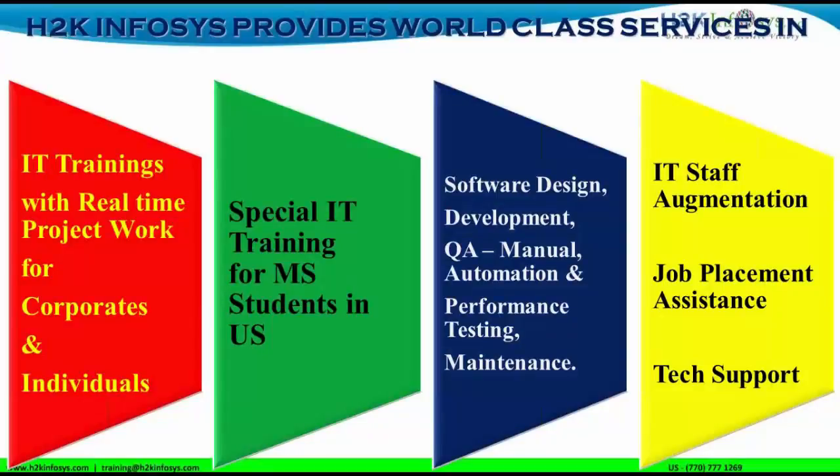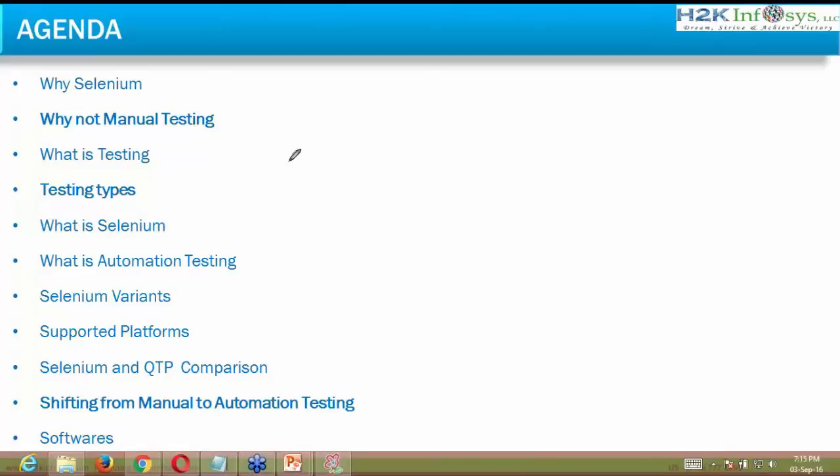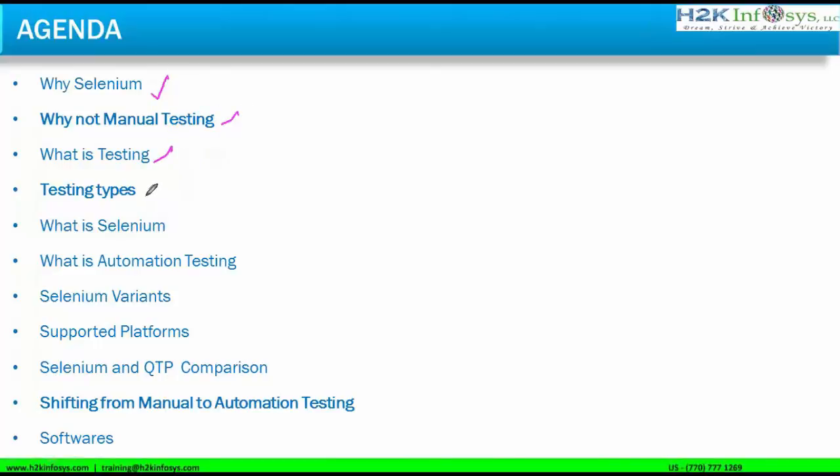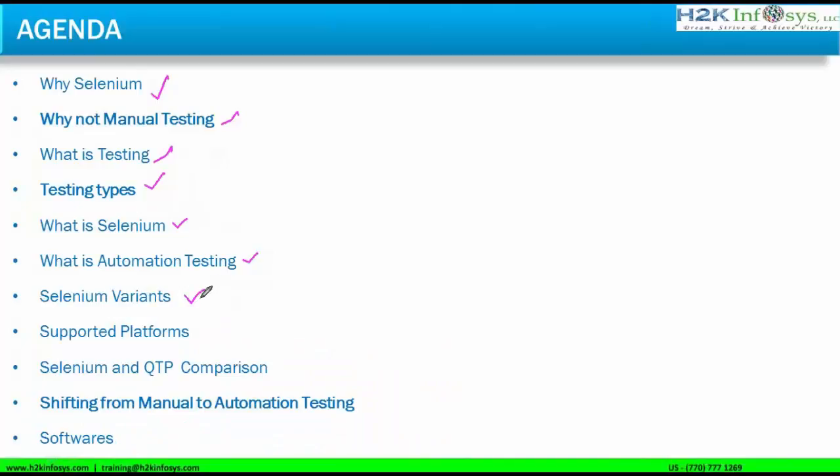Let us start with the session. Today we'll study why Selenium, what it means, what Selenium does, and why not manual testing. We'll cover testing types, broadly categorizing testing into automation and manual testing, then look at what Selenium is and what automation testing is. We'll possibly cover up to Selenium variants today, since the slides were created for a two-hour session but we only have one hour.